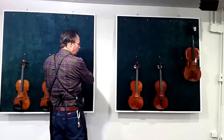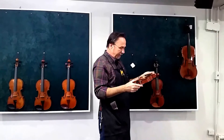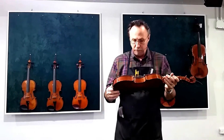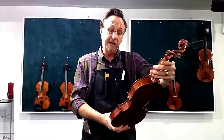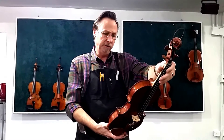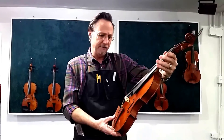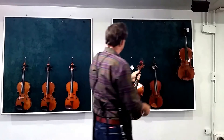The next instrument I'm going to show you was made in Las Vegas, Nevada by Craig Dill and it was made in 1993. It is also a Strad model. Another very beautiful instrument — fine wood, fine craftsmanship. Just a very wonderful instrument.